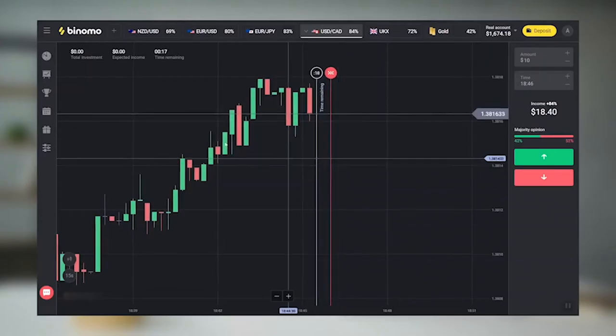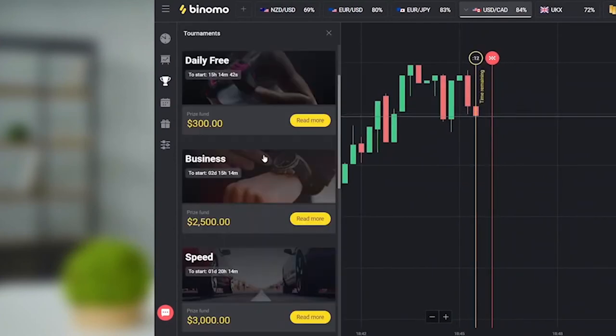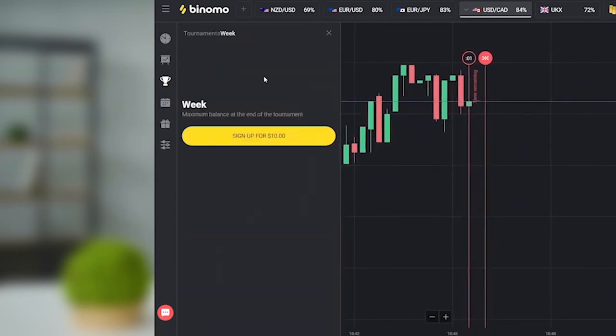In the left side menu of the chart, there is a trophy icon. Click on it and you will see a list of all the current tournaments. Choose a tournament you like and sign up.